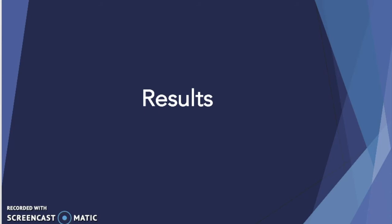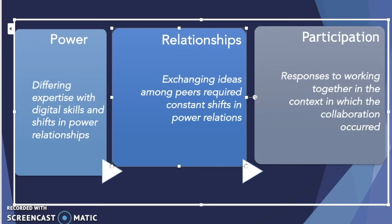In the next few slides, I'll be able to share with you the exact results. Three main themes were revealed as a part of this analysis. They include power, relationships, and participation.